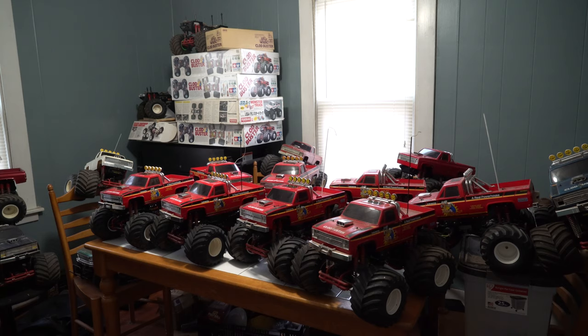And I pointed out a lot of different things, like the recycling logo on the chassis of a Super Clodbuster — things like how you would spot if somebody took a Super Clodbuster and converted it into an original and tried to pass it off as a real deal. And in that video, I stated that original 87 Clods all had white end bells. And I made an oversight, and somebody pointed that out to me.